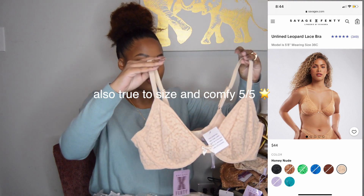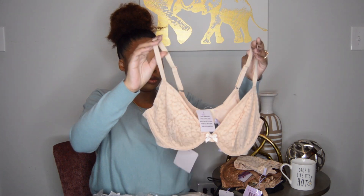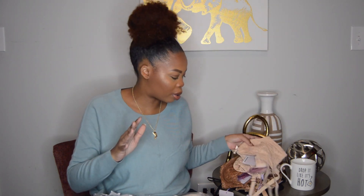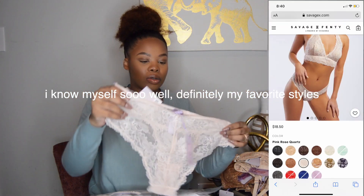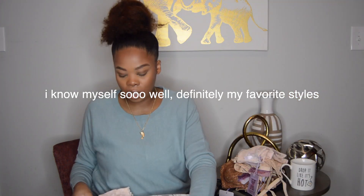This is also the leopard print, 38D. I love this — it looks good on the website and just as good in person. This is also the lace cheeky. I got the same style in all three because I knew this was probably going to be my favorite.